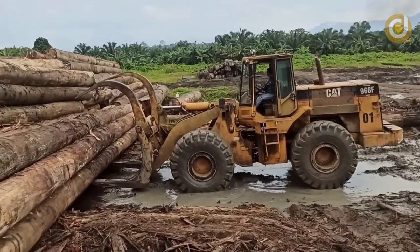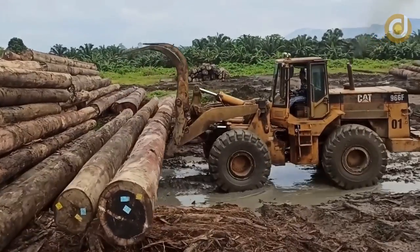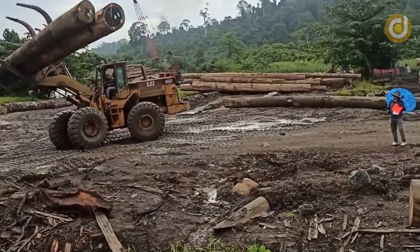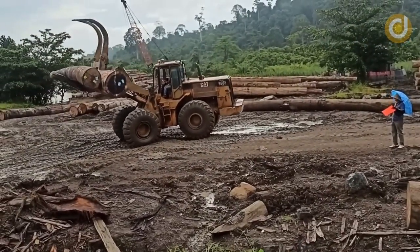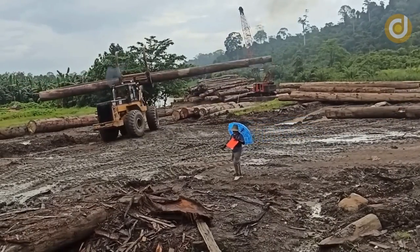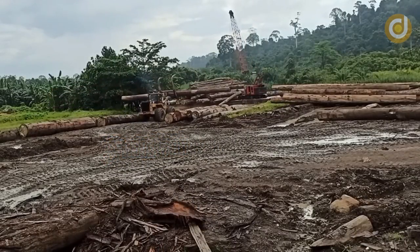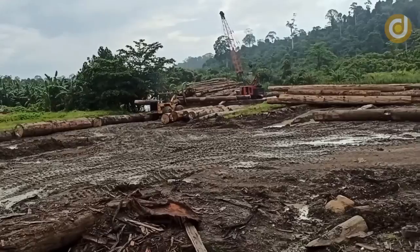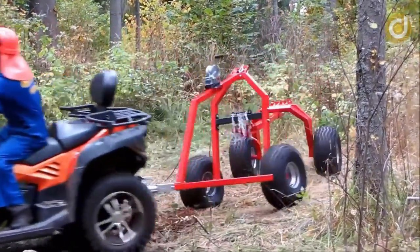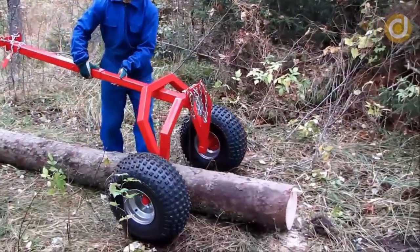The CAT 966F log grapple machine is one of the specialized pieces of equipment used in the forestry and wood industry. Manufactured by Caterpillar, one of the most well-known brands in construction and industrial machinery, the CAT 966F is equipped with a powerful diesel engine with a capability of up to 215 horsepower. With its sturdy design and efficient operation, it can easily lift wood with a load capacity of up to 12 tons.